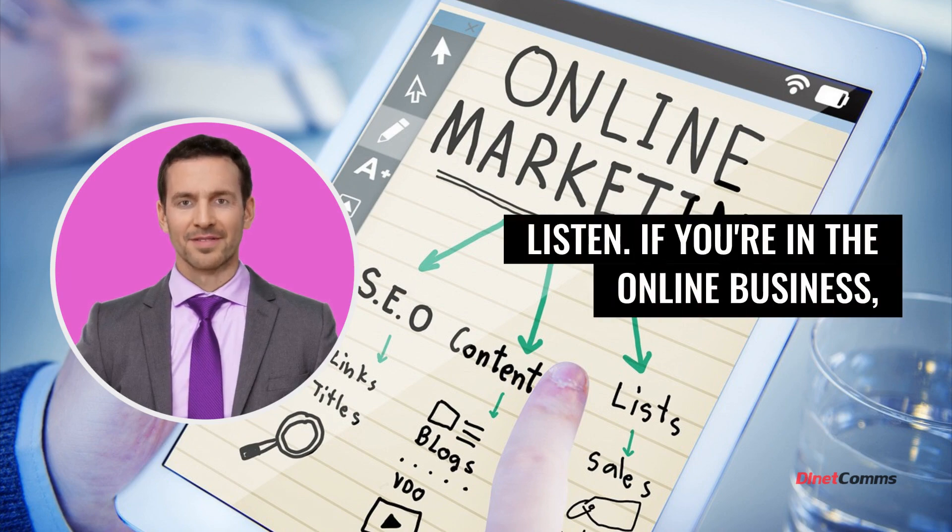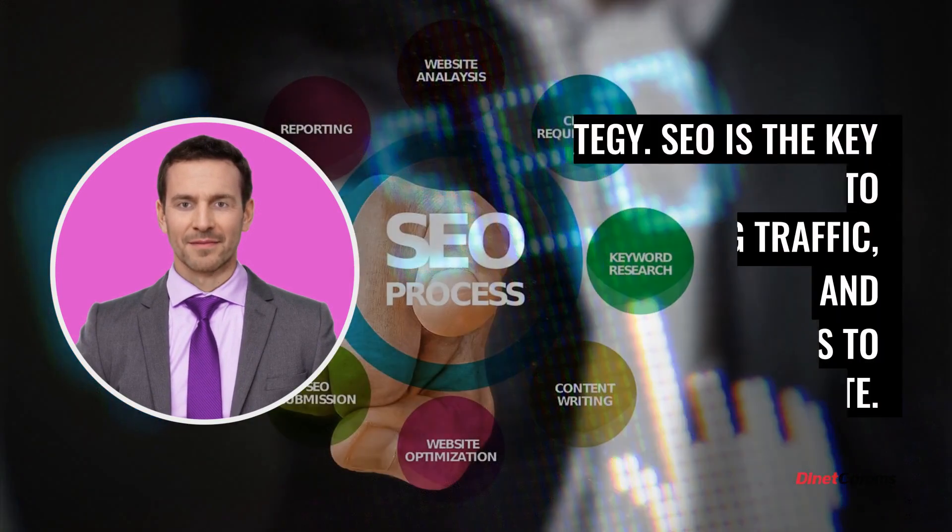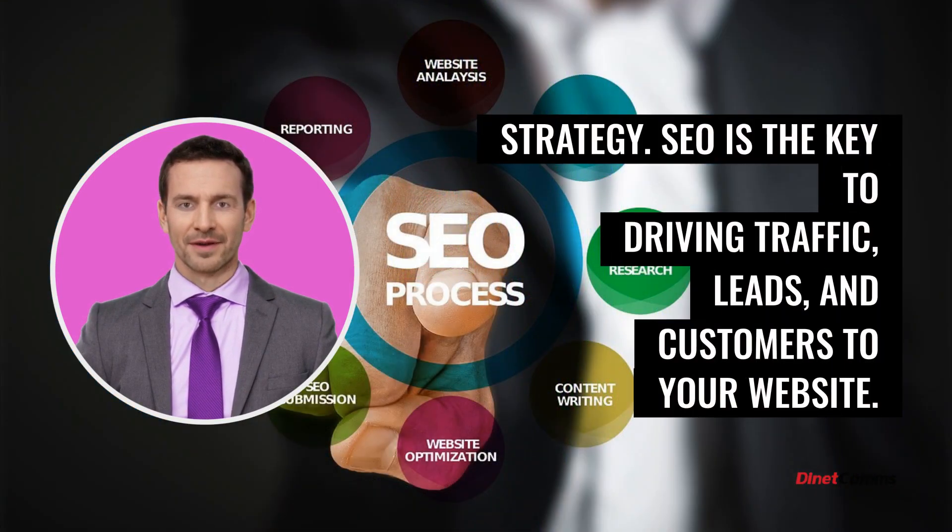Listen, if you're in the online business, you can no longer ignore search engine optimization as a necessary part of your online marketing strategy. SEO is the key to driving traffic, leads, and customers to your website.